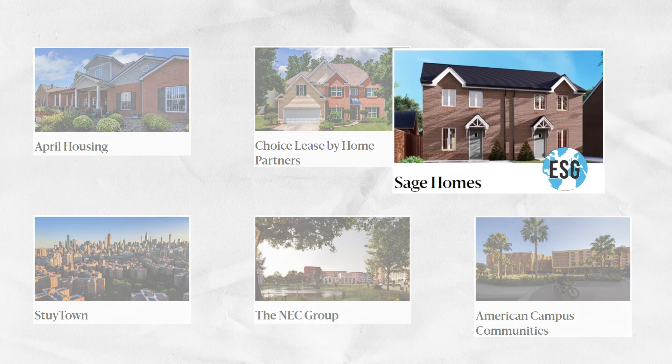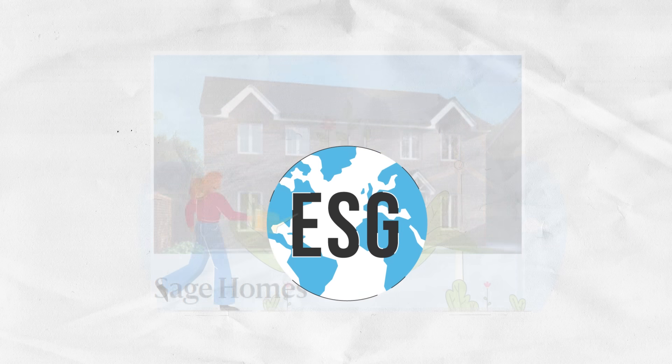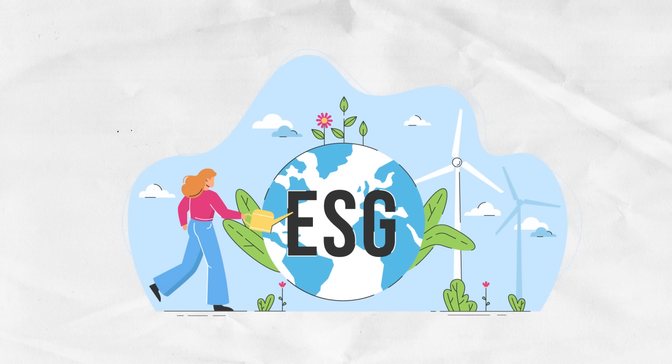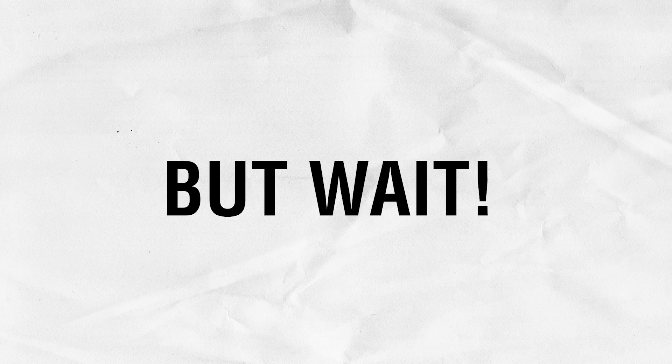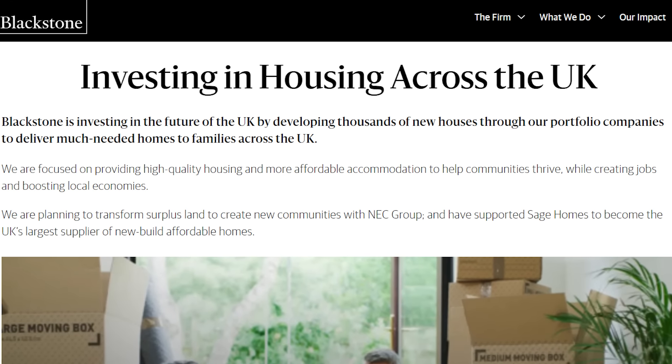Among these, Sage Homes stands out as a key investment in the UK. Blackstone views it as an essential part of enhancing their ESG transparency. ESG is precisely why Blackstone treasures Sage Homes. But what exactly is ESG, and what advantages does Sage Homes offer in this area?